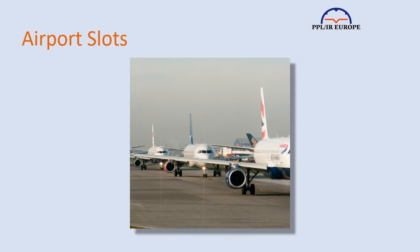Potentially, a flight could require five slots: an apron and an airport slot at either end, and an airways slot in between, but that would be most unusual for our kind of flying. We'll start with airport slots.